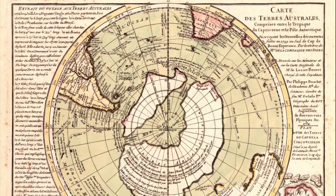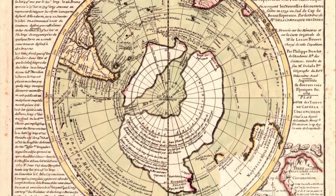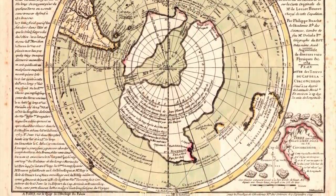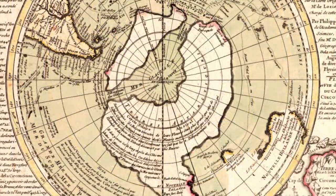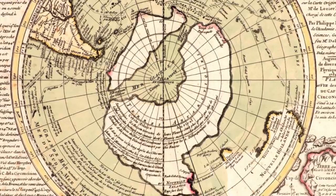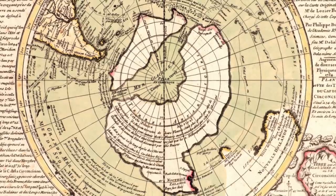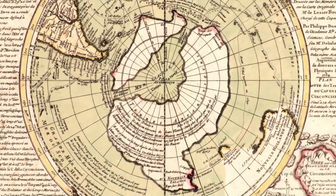Strangely, what many researchers fail to mention are the words of Philippe Bouche himself. The map contains, in writing, a number of annotations and legends. As stated on the BAD Archaeology website, the cartographer wrote 'conjectured and suspected' on many parts of the southern continent, including the sea in the middle. Therefore, he openly admits that this map is guesswork.